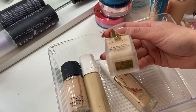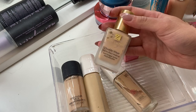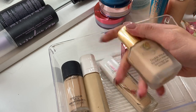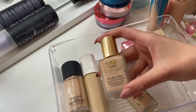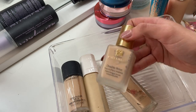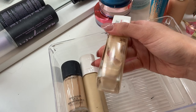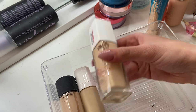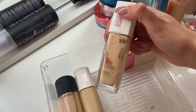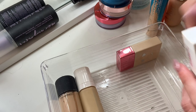Estee Lauder Double Wear in shade One and One Ivory Nude — another oldie but goodie. I used to go through this stuff like it was water. But this is probably four or five years old at this point, so I think I'm going to pass it along. I'm thinking about purchasing a new one, but I'm trying to be better about not just buying everything, so I'll wait. This Maybelline Superstay in 110 Porcelain is actually leaking — that's gross, that's definitely going. The Maybelline Fit Me was literally my go-to foundation all through high school, but it's separated — I can't.